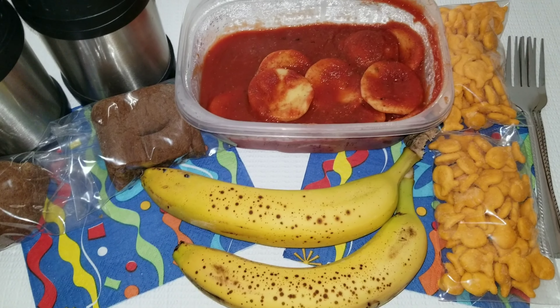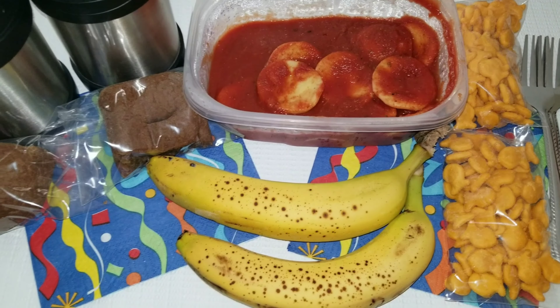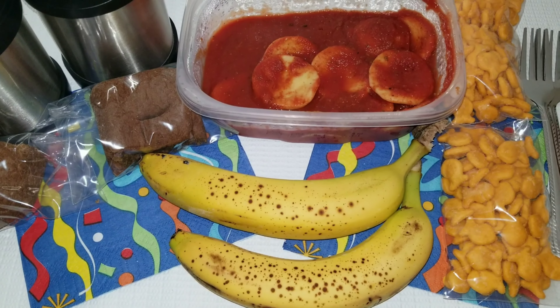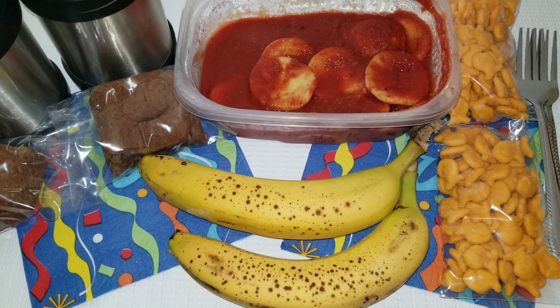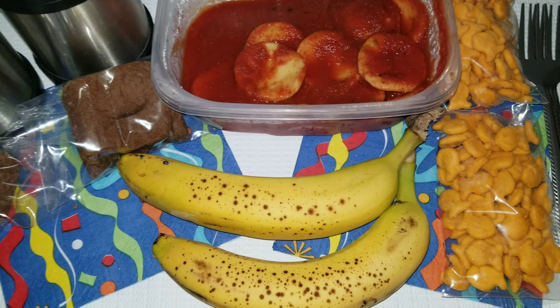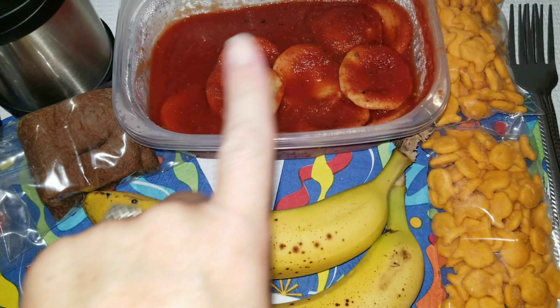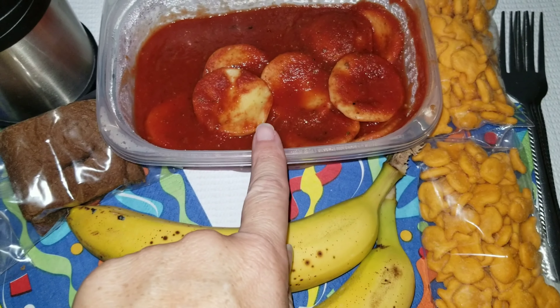Hello guys and happy Wednesday. Today is going to be a quick and easy lunch. I am repeating this lunch with Allison and Sophia — I'm trying to do two different videos, one of Allison's lunch and one of Sophia's lunch, because they usually take different things, but this one is going to be repeated so I'm going to go ahead and do both of them at the same time.